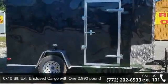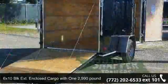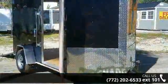Presenting the 6x10 BLK extension — enclosed cargo with one 2,990 pound axle and ramp. If you are looking for a reliable trailer, this may be the one.